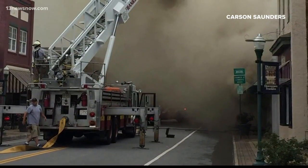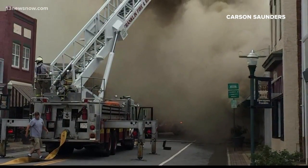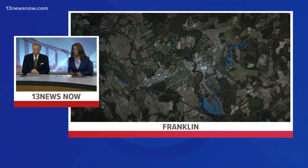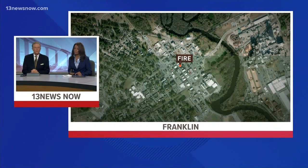In Franklin, fire crews continue to put out hotspots after flames engulf a business. Take a look at this brand new photo we just got into the newsroom. You can see the smoke pouring from the building. All of this is playing out on the corner of North Main and 3rd Avenue. 13 News Now reporter Robert Boyd has the new developments.